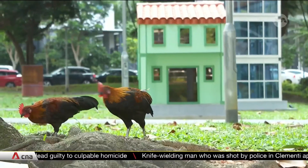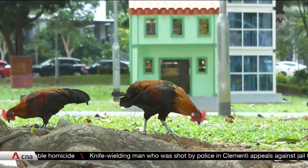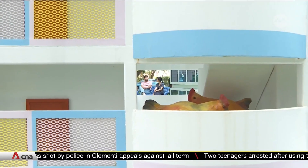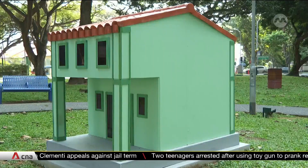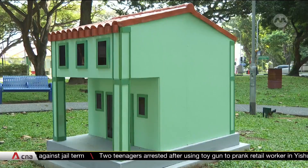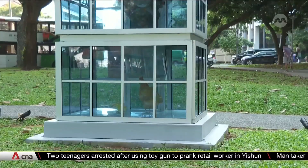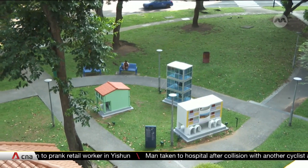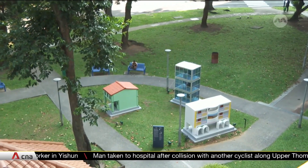These jungle fowl are a common sight here in Tanjong Paga. Usually they roam free, but this artist has built them in HDB. The artist wanted to look into how the jungle fowl were perceived by residents and people in general, and found that they're generally quite divisive in nature.